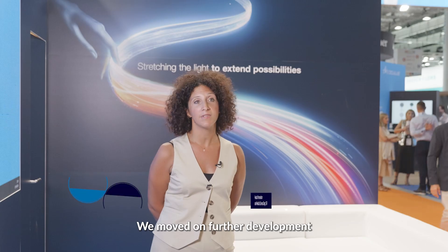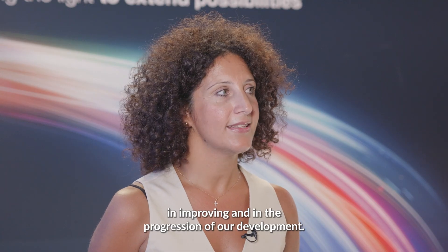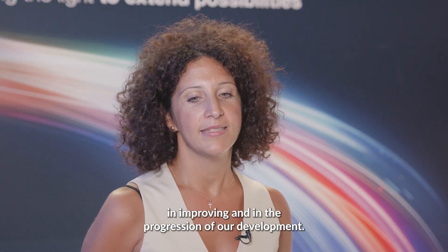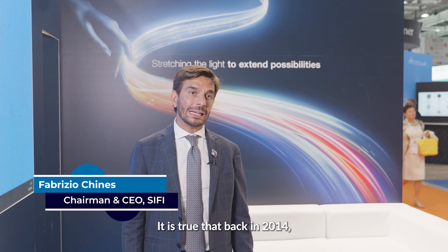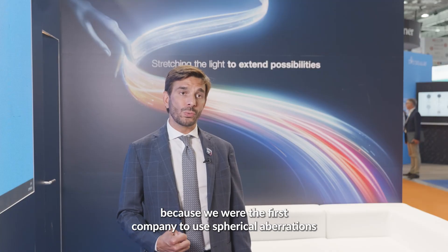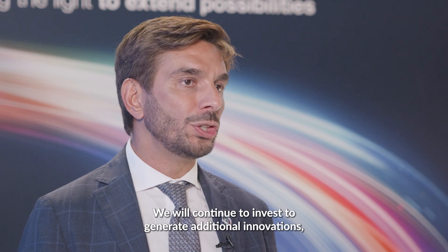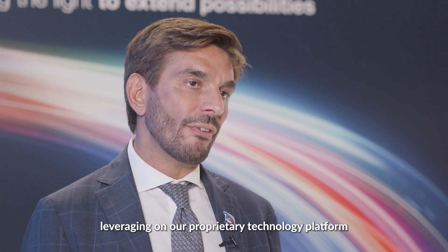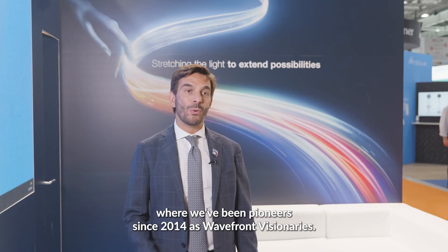We moved on to further development thanks to their questions and scientific interest, and I believe they have played a very big role in improving and advancing our development. It is true that back in 2014, wavefront technology was already used in ophthalmology, but that was to correct optical defects. SIFI has made a long-lasting impact in ophthalmology because we were the first company to use spherical aberrations to provide additional benefits to patients. We will continue to invest to generate additional innovations, leveraging our proprietary technology platform where we have been pioneers since 2014 — as wavefront visionaries.